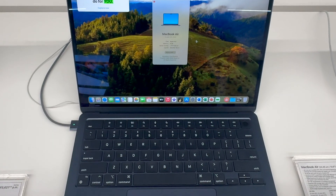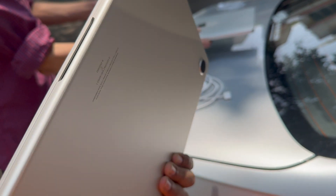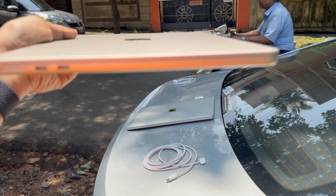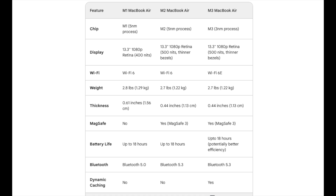You'll also get full-sized function keys and a brand new midnight color option which is more fingerprint resistant on the M3 Air. Now let me show you a quick chart comparing all the differences, whether you're upgrading from M1 to M3 or even the M2 Air — pause the video if you want a closer look.